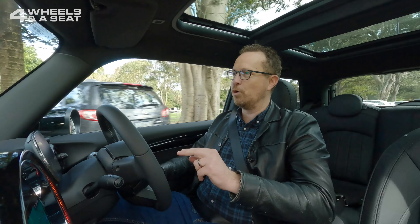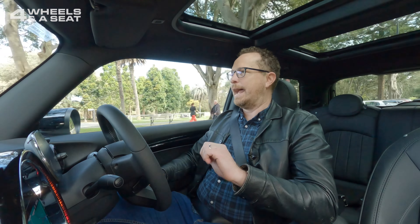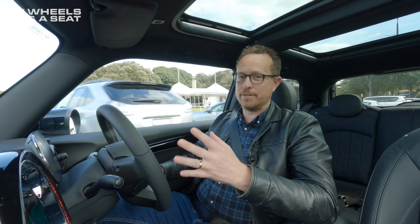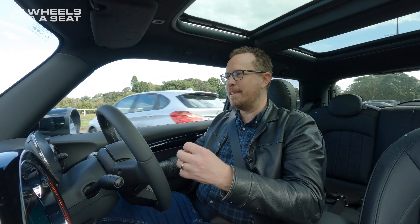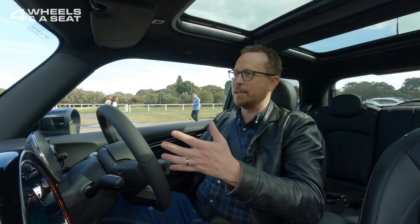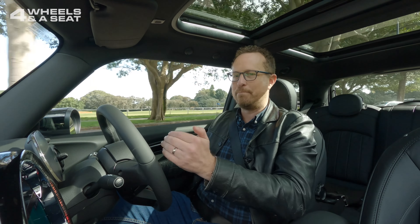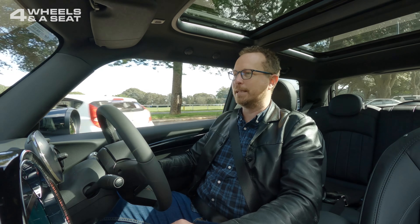There are four drive modes: Sport, Normal, Green, and Green Plus. You do notice quite a bit of dulling in acceleration in the green modes. Green Plus even switches off the climate control. Sport switches everything on and the accelerator becomes just a little bit touchy. There's regenerative braking as well, which allows for one-pedal driving, although I've noticed that especially when coming up to a tight corner going around a bend on a street, it can get a little jumpy with a jerky feeling.